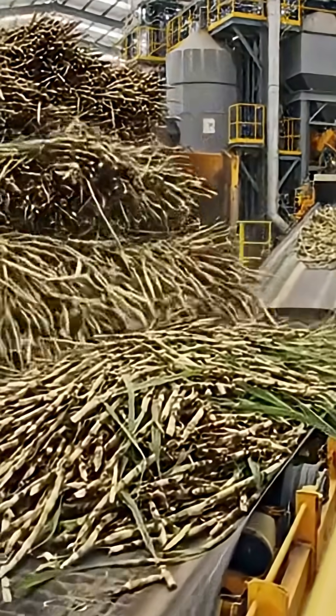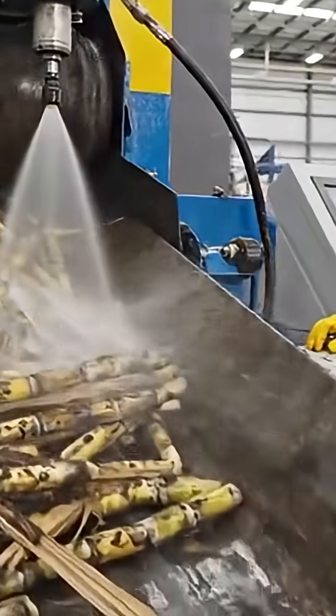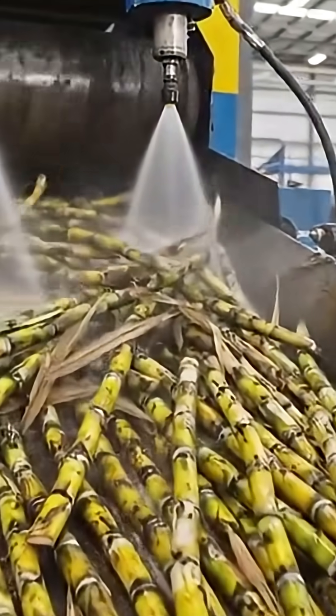The crushing plant has to process thousands of tons every day. First, a wash clears soil and leaves for a cleaner extraction.